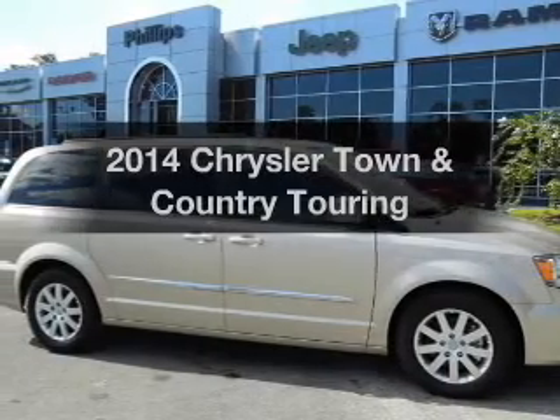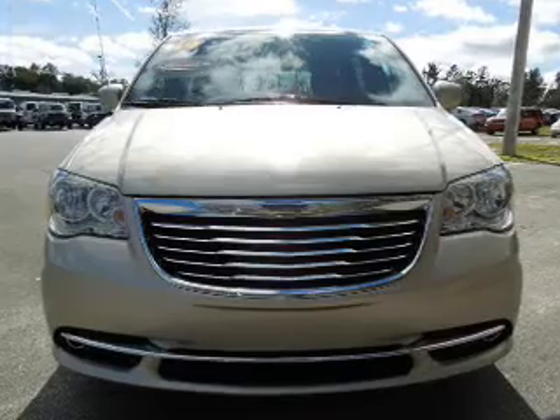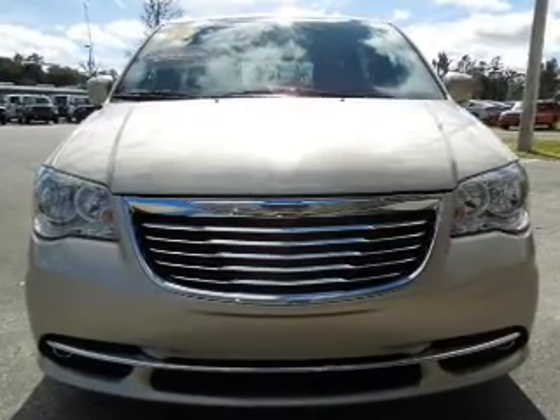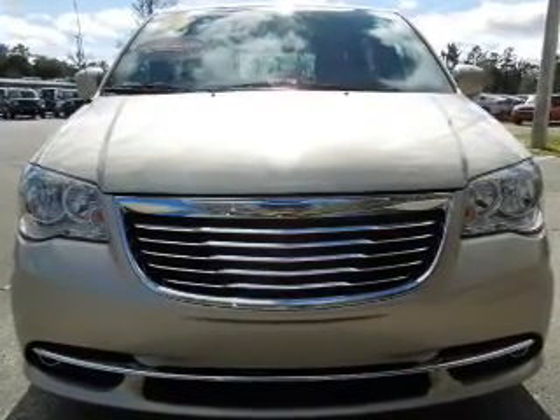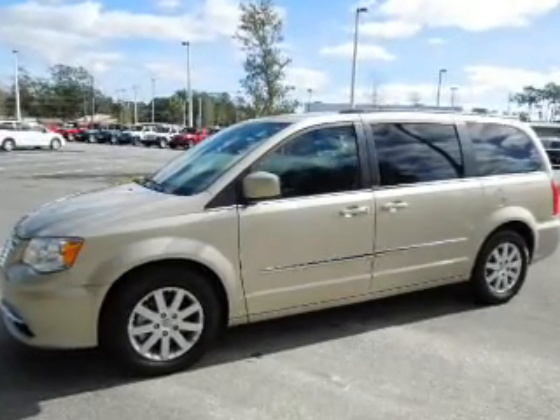Imagine yourself in this 2014 Chrysler Town and Country. Travel the roads in style and comfort in this great vehicle. With a reliable 6-cylinder engine, the powertrain includes front wheel drive, driven by an automatic transmission.